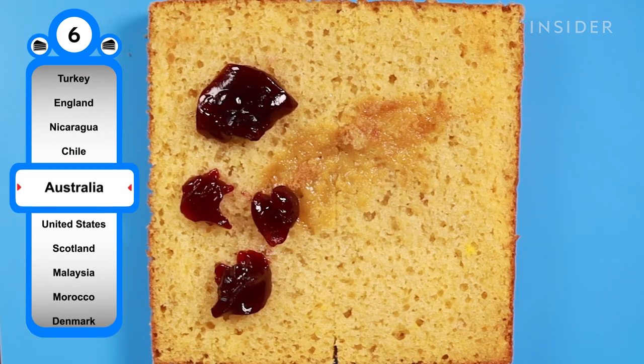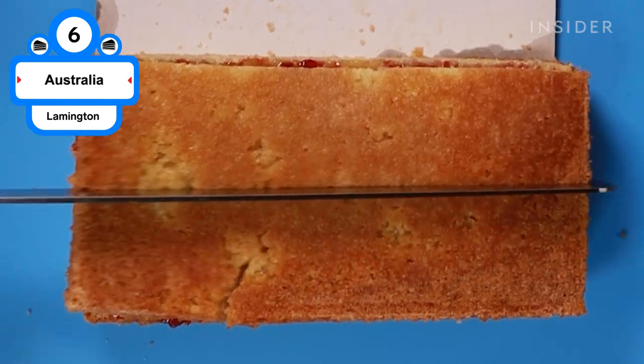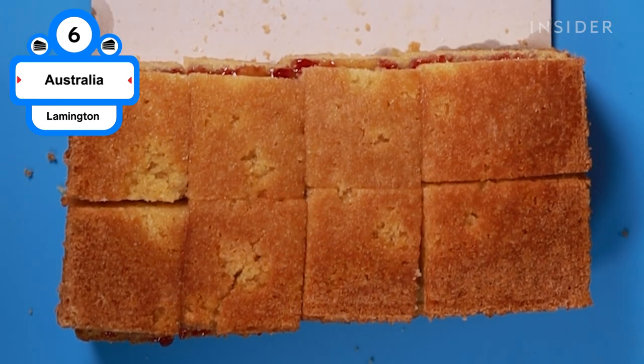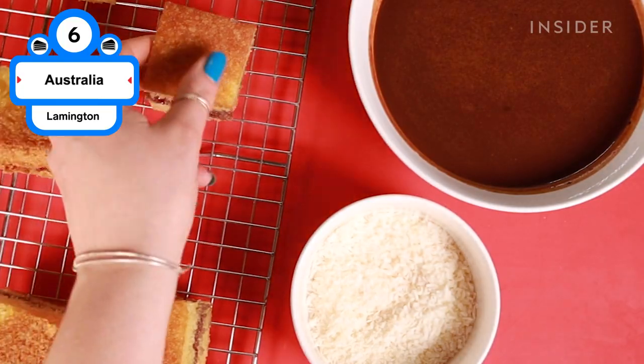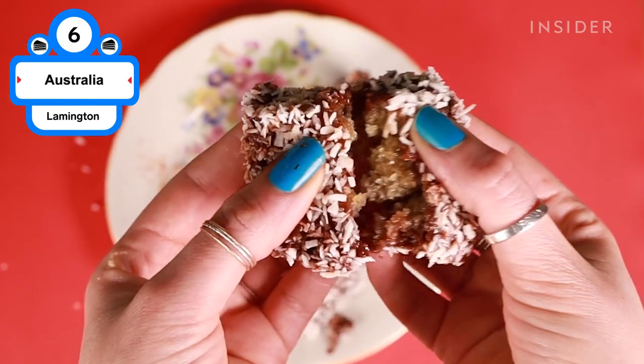Lamingtons have been a staple treat at afternoon tea since the 1920s. Sweet and fluffy vanilla sponge is cut into small squares and covered in a thin, sweet chocolate icing, then rolled in desiccated coconut. Some variations add a little sweetness with a layer of fresh cream and or raspberry jam.